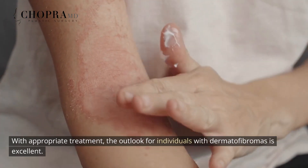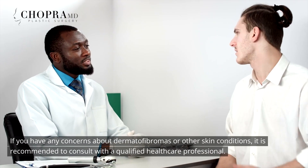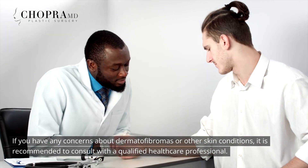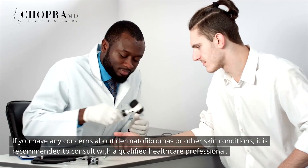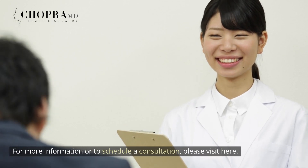With appropriate treatment, the outlook for individuals with dermatofibromas is excellent. If you have any concerns about dermatofibromas or other skin conditions, it is recommended to consult with a qualified healthcare professional. For more information or to schedule a consultation, please visit here.